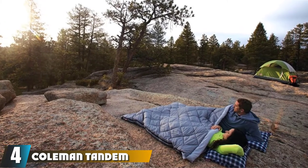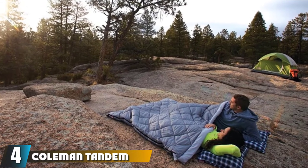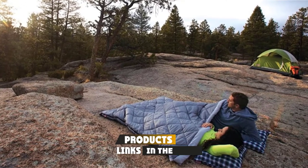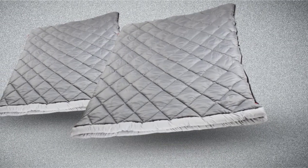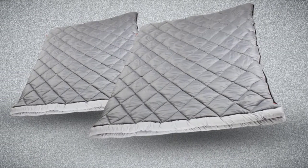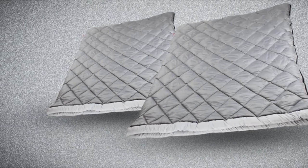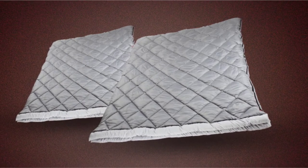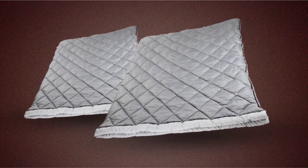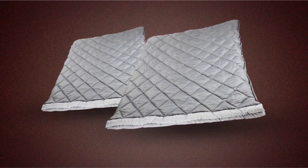Next at number four, we have Coleman Tandem 3-in-1 Big and Tall Double Sleeping Bag. This 3-in-1 bag gives you everything you need in one. The Coleman Tandem 3-in-1 has comfort combined with warmth to keep you warm in 45-degree weather. You can use the zip-together sleeping bag as a double, or unzip part of the bag for a single person. It's also machine washable.